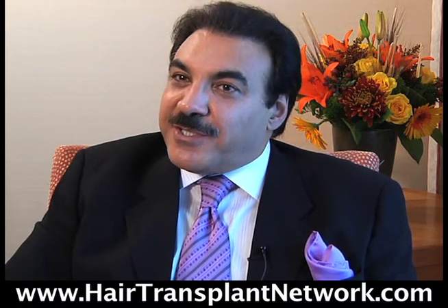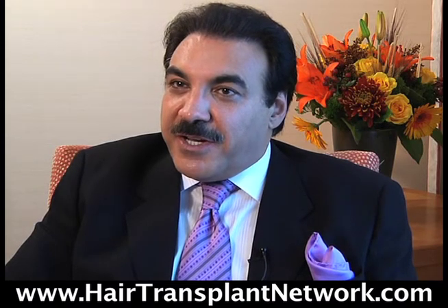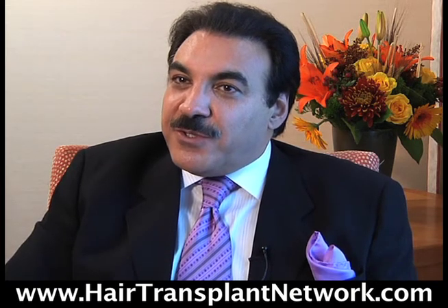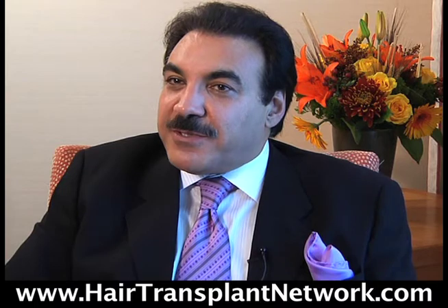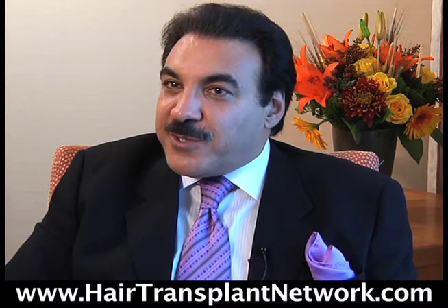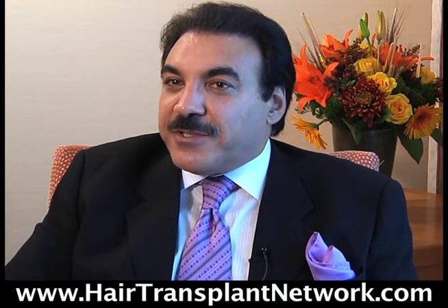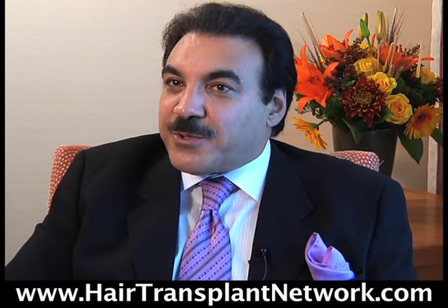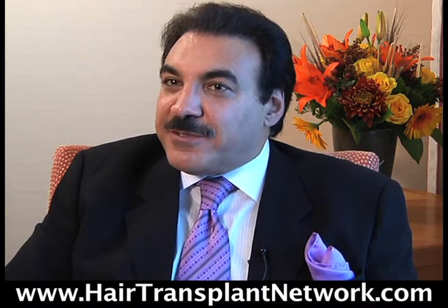Also, the technique that a physician uses is very important. In 1989, I introduced the technique of no-core micro-slit grafting, which allows us to place grafts of one to three hairs as close as possible, with a larger number of grafts and with natural orientation. This helps physicians create a natural result with maximum density. So the technique is very important.